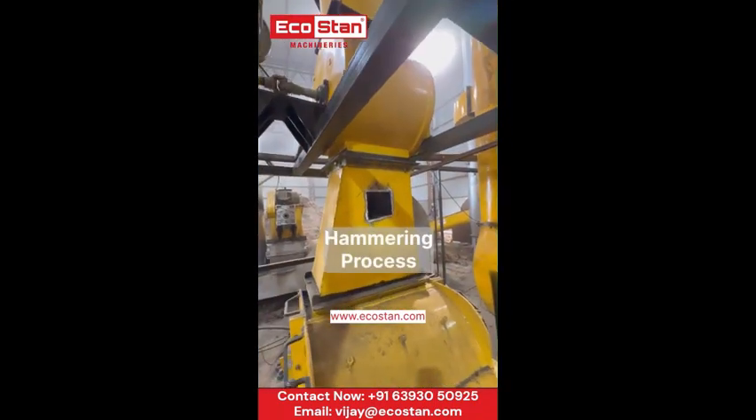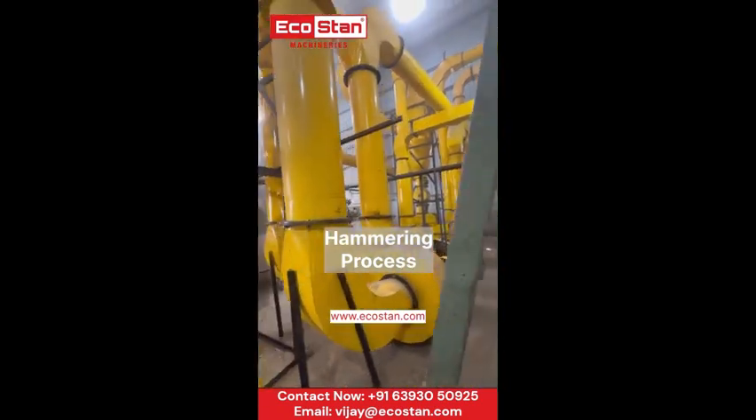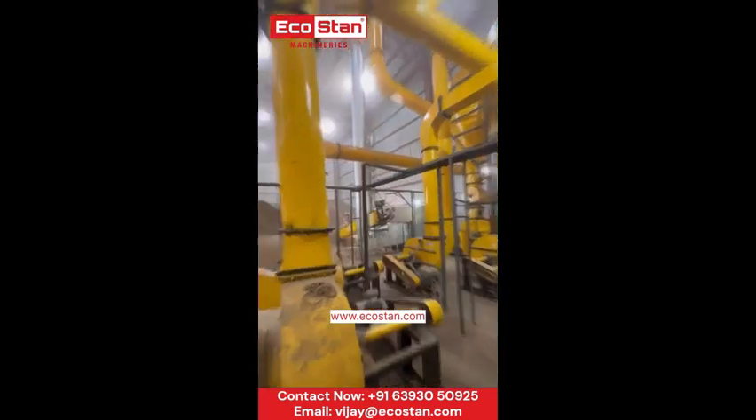Now, precision takes center stage as the material enters the hammer mill.